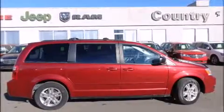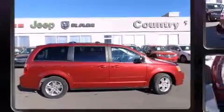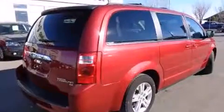Sensibility and practicality define the 2010 Dodge Grand Caravan. It features an automatic transmission, front-wheel drive, and a 3.3-liter six-cylinder engine.